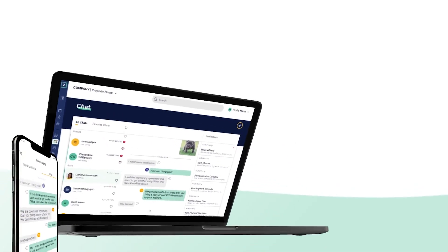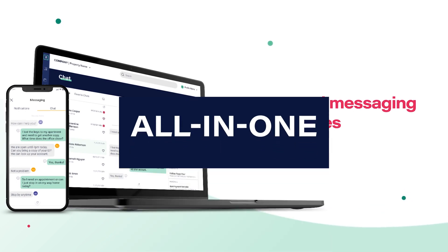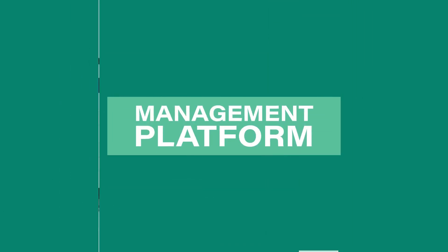Simplify resident communications and gain more control at the property level using these enhanced messaging capabilities with Zego Mobile Dorman, your all-in-one resident experience management platform.